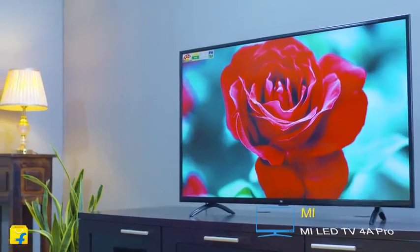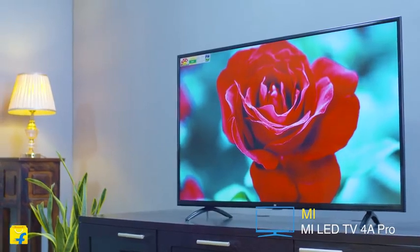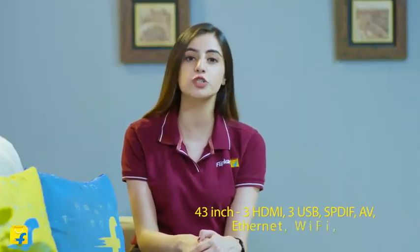Hello everyone and welcome to Flipkart. Today we'll be reviewing the new MiLED TV 4A Pro, one of India's smartest Android TVs, which comes in 32, 43 and 49 inch variants.